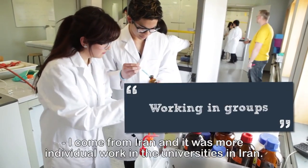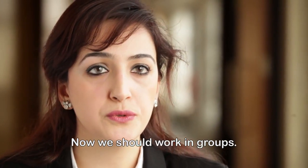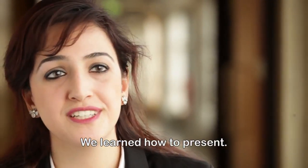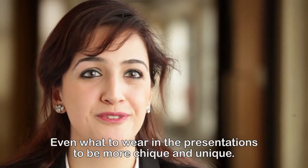I come from Iran, and it was more individual work in universities there. Now we work in groups, so I had to learn how to present for companies. We learned how to present — even what to wear in presentations to be more professional and unique.